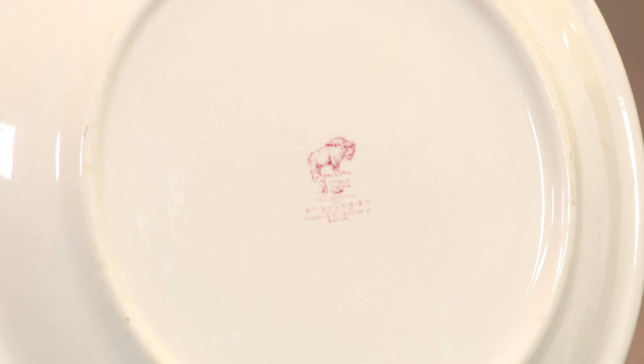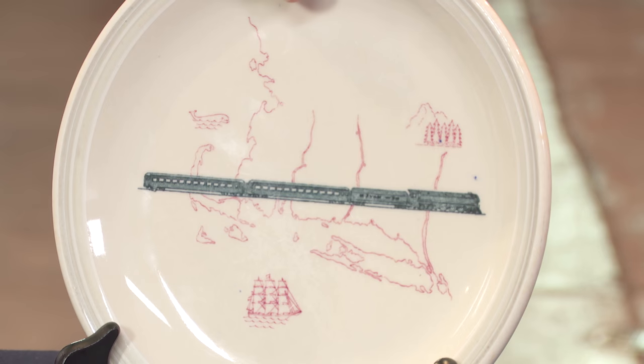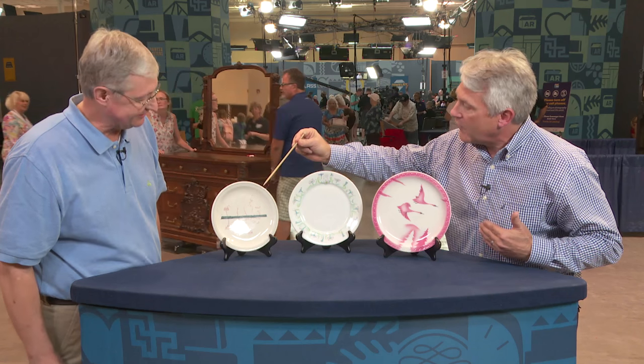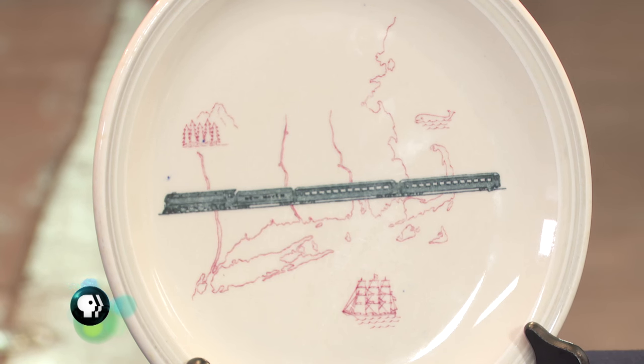The one at the end here is made by Buffalo Pottery. This is New York and New Hampshire, and you've got a nice little choo-choo train going through here — really nice, exactly what you'd expect to see with railroad ware: trains on it. A nice depiction there. $100 at auction.